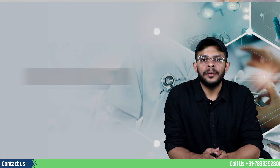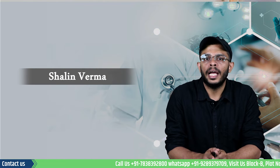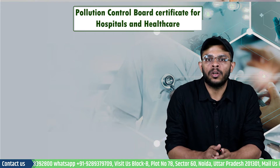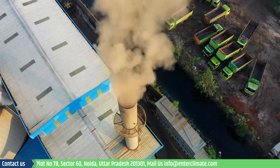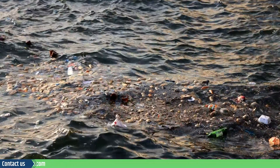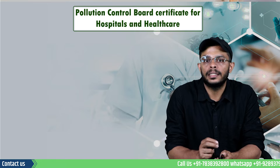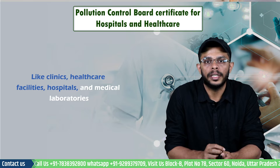Hello and welcome to EnterClimate. My name is Shaleen and in today's video we will understand the rules and the provisions related to the Consent Certificates and Waste Management Authorization in hospitals and healthcare establishments. As per the Air Act, Water Act and the Hazardous Waste Management Rules, a Consent Certificate, also known as the Pollution NOC, is required by all public or private healthcare establishments like clinics, healthcare facilities, hospitals and medical laboratories.